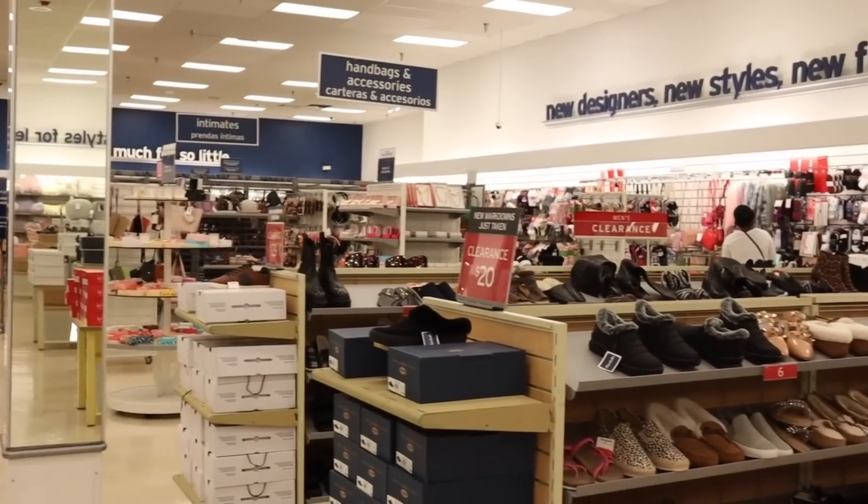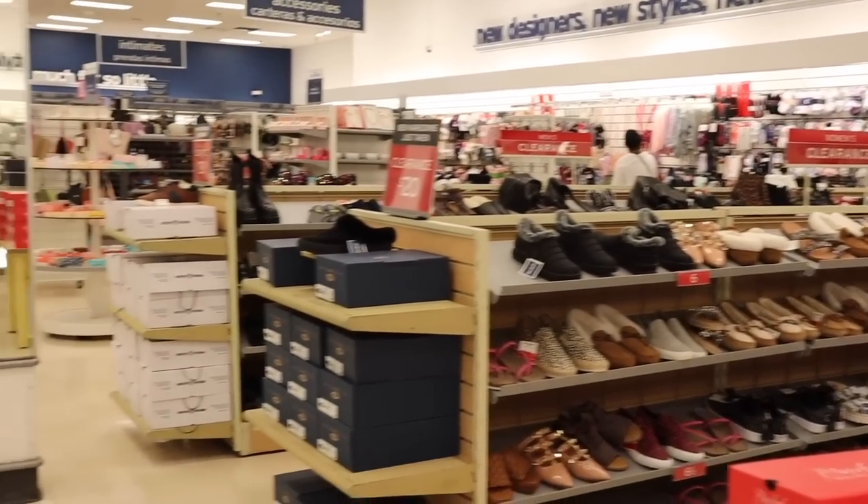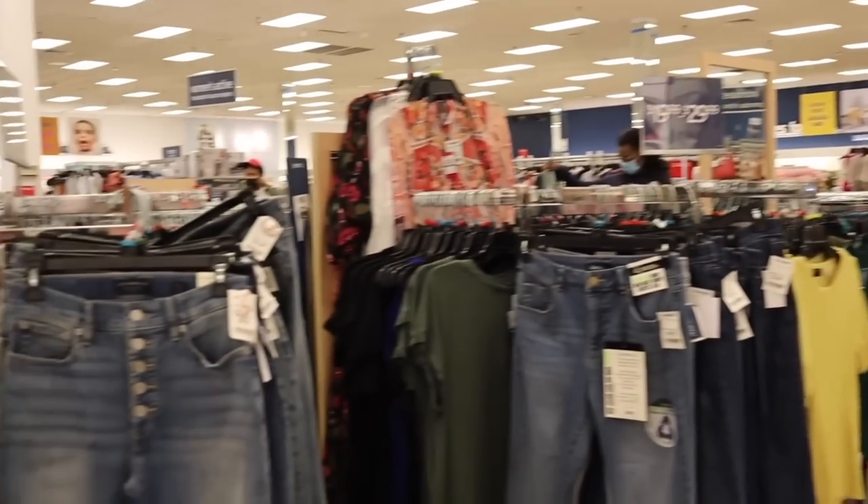Oh my gosh, you guys, we just made it to a new Marshall's and this location is so big — I'm literally so excited!